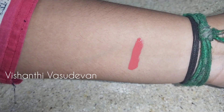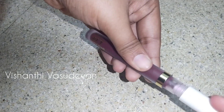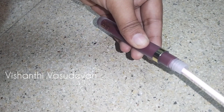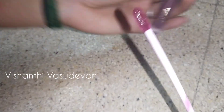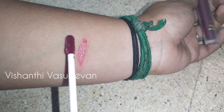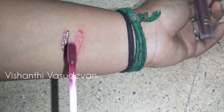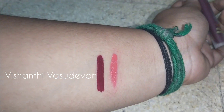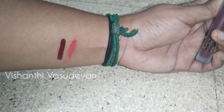The next shade is VM 11 Juice. This shade is a plum color. This shade is super cool. If you want to try it, you can try it. You can use the link below.